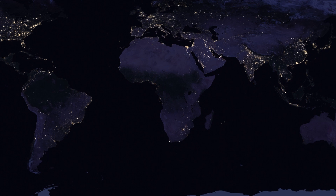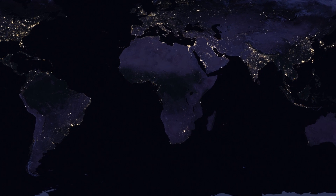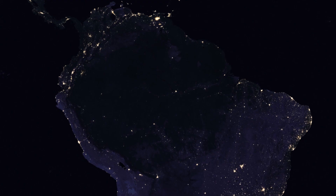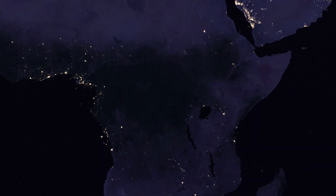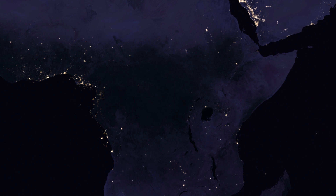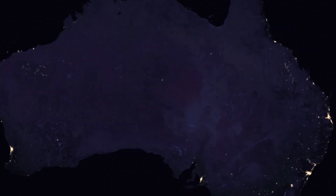The darkest places on this map can also be interesting. Some of these are the Amazon rainforest, large parts of inland Africa, and the inland of Australia.